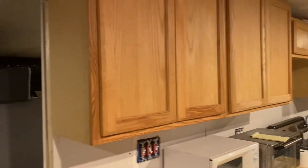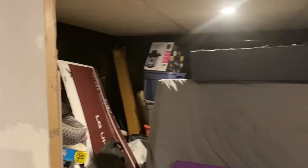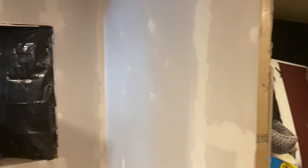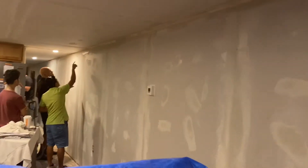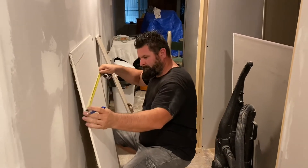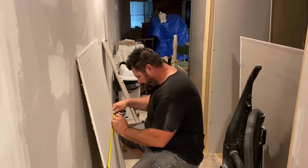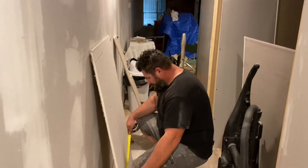And we are super excited to finally be at this point of our project. And now my honey is working alone. Baby, what are you working on? I am trying to put some more drywall up in the new bathroom so that they have more to do when they come back.